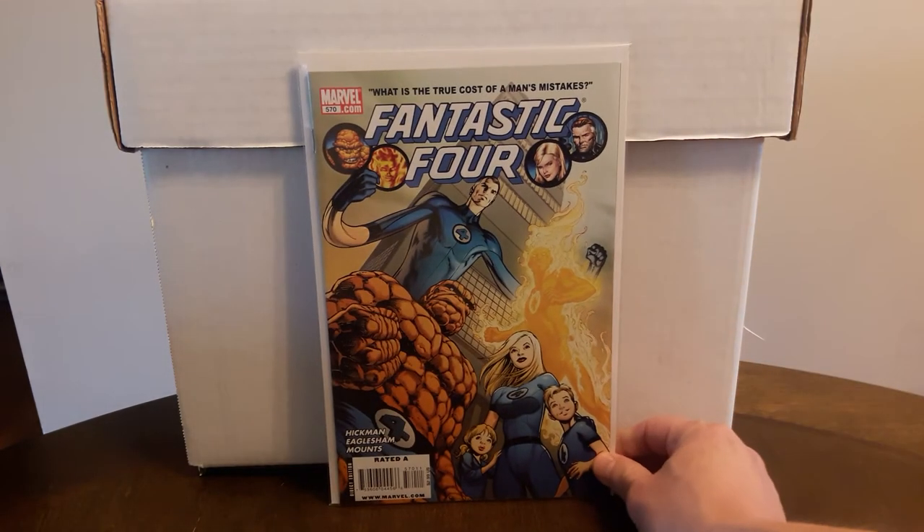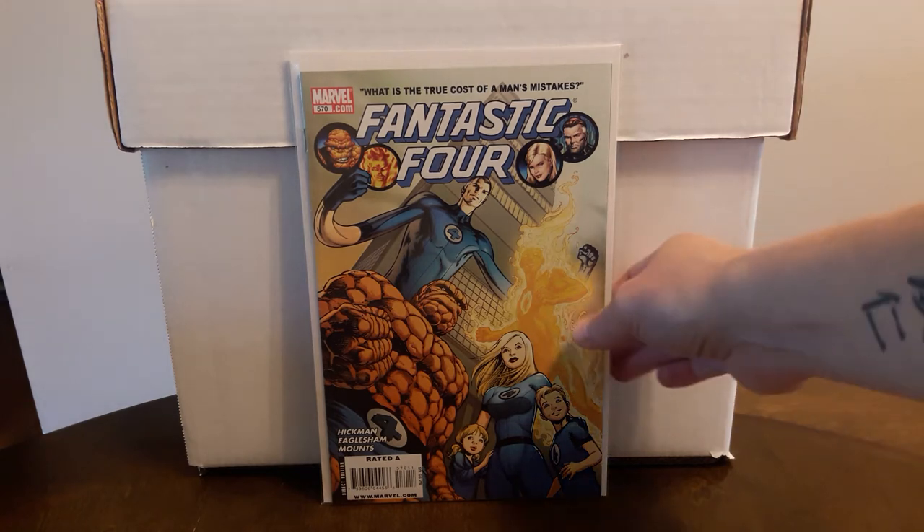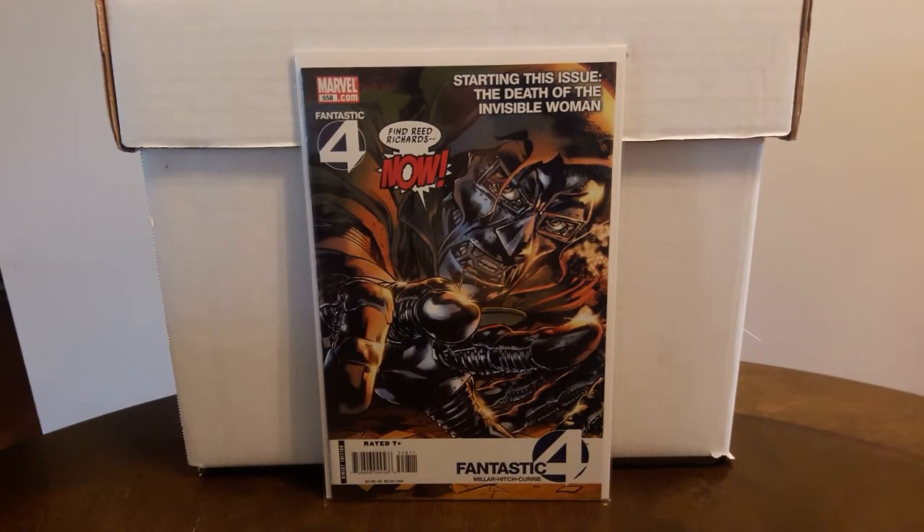Found this for $2 — another copy of Fantastic Four #570, first appearance of the Council of Reeds. This is a $20–$30 book right now with some speculation on that group of characters. Shout out to Daz the Key Chaser — he's been showing this book off lately.